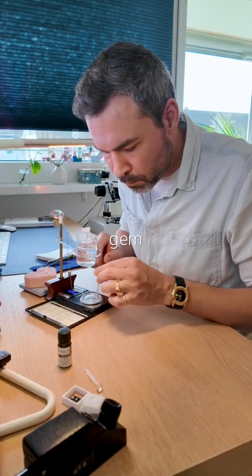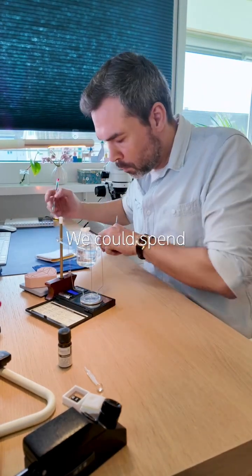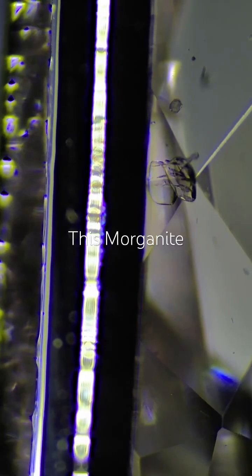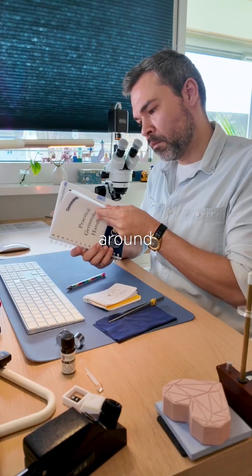The seller states this gem is unheated, untreated, and comes from Madagascar. We could spend days trying to definitively solve this particular mystery, but for now I'll just make a note of it. This morganite will keep its secret for now. No stress allowed around my hobby.